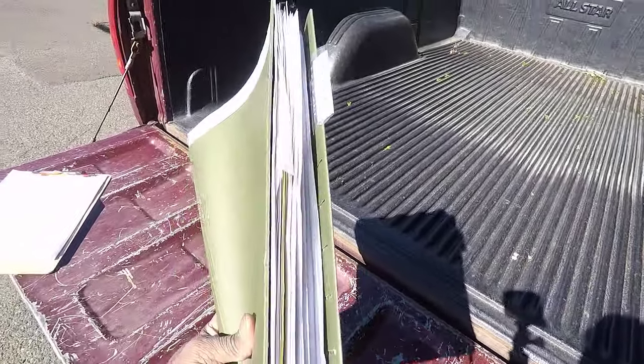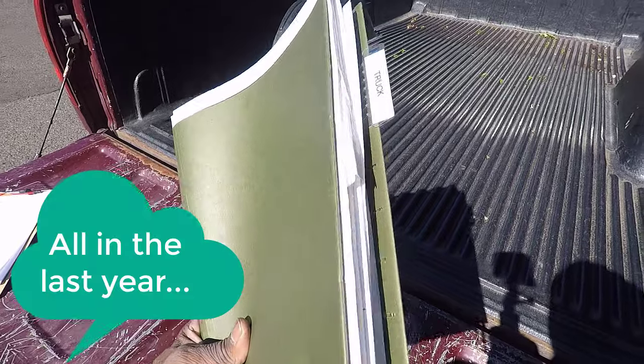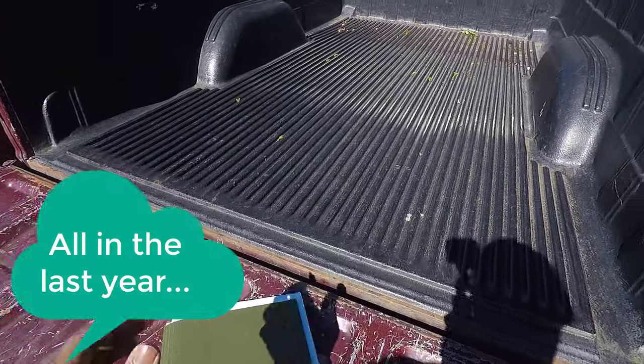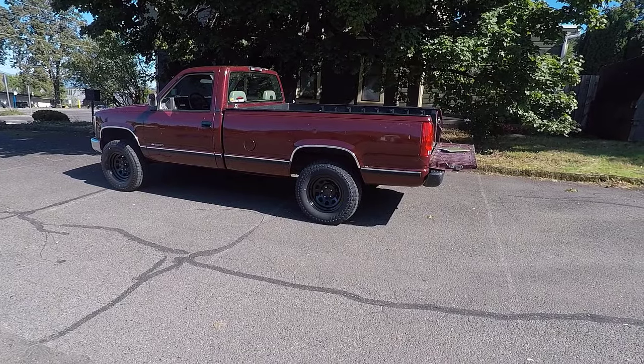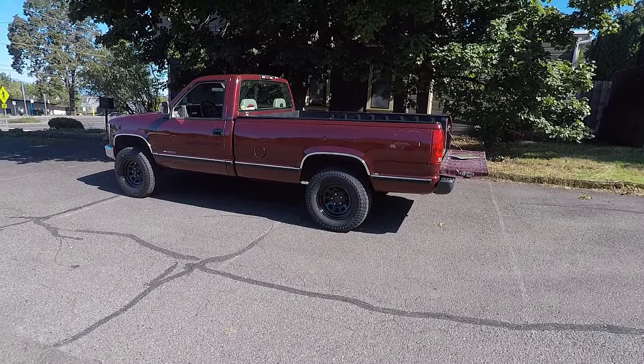I love my truck, but what we're looking at here is a pretty thick stack of receipts for all the service work that I've had done on this truck. Aside from this lift kit that I just put on recently — the Rough Country 4-inch lift and the 17-inch Vision D window wheels — I did that purely for fun.